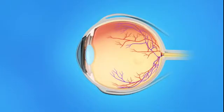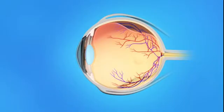The inner eye is filled with a clear, jelly-like substance called vitreous. As we age, the vitreous becomes less like jelly and more like liquid. Usually, the vitreous is only loosely attached to the retina, so as the eye moves, the vitreous moves away from the retina without causing problems. Sometimes, the vitreous does not fully separate from the back of the eye and remains attached to the macula. This is called vitreomacular adhesion, or VMA.